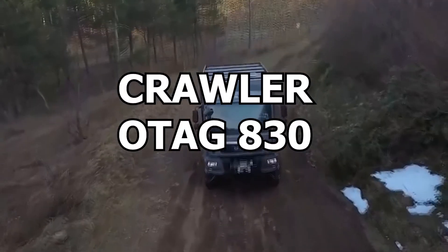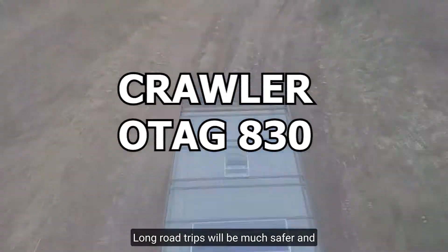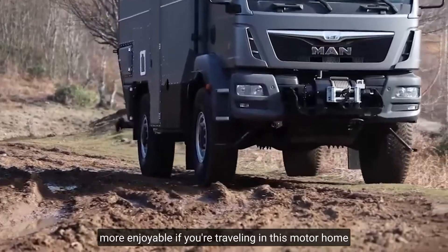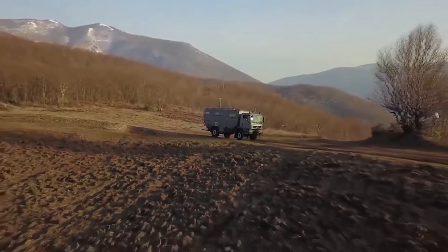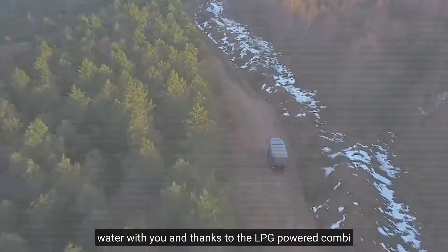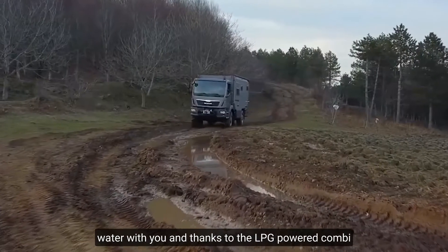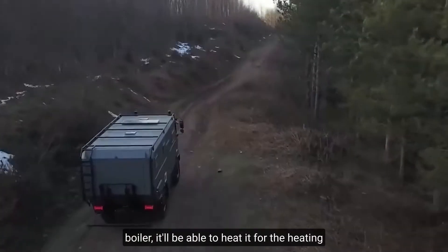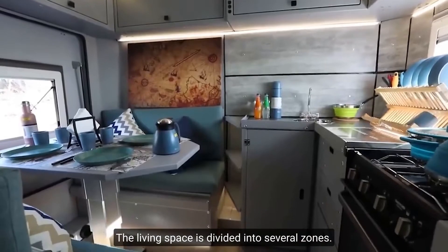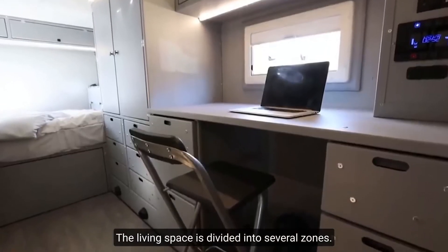Number 4: Crawler OTAG 830. Long road trips will be much safer and more enjoyable if you're traveling in this modern home from the German company Crawler. It allows you to take up 132 gallons of water with you, and thanks to the LPG-powered combi boiler, it can heat water for all heating and household needs.